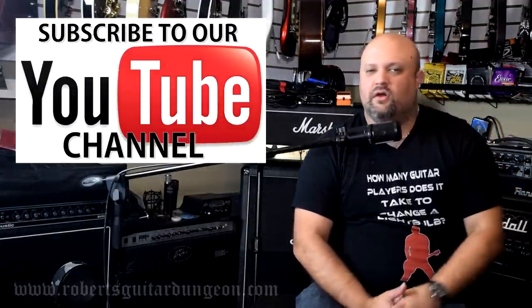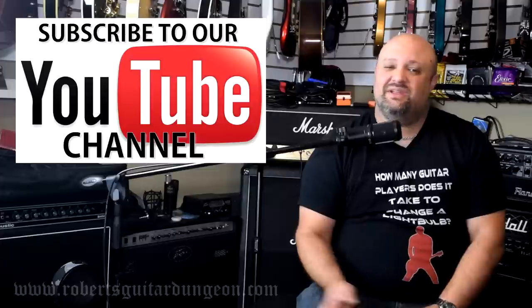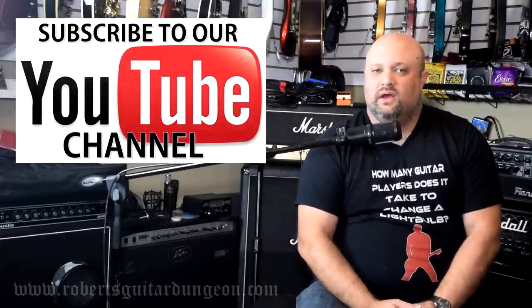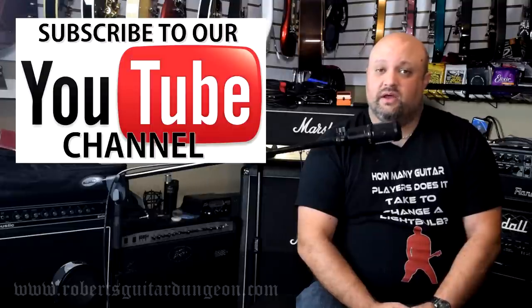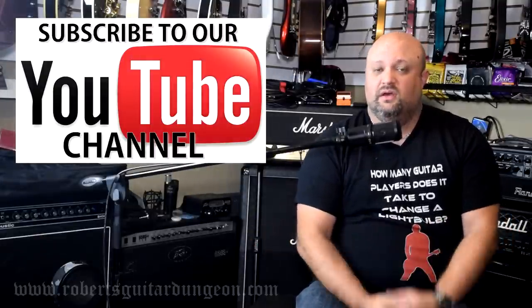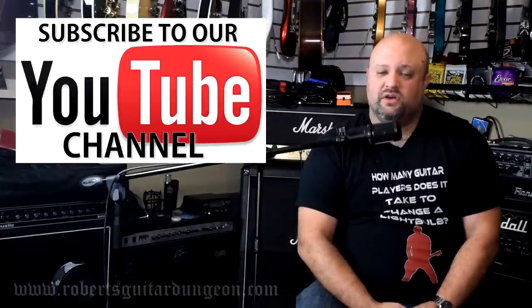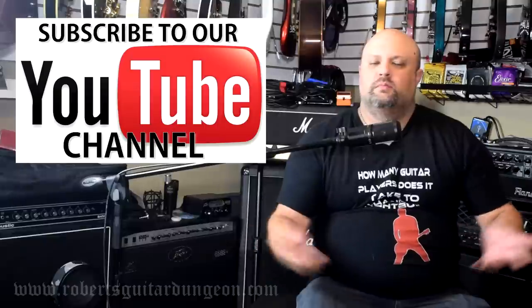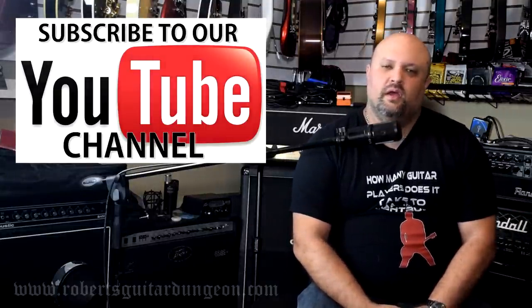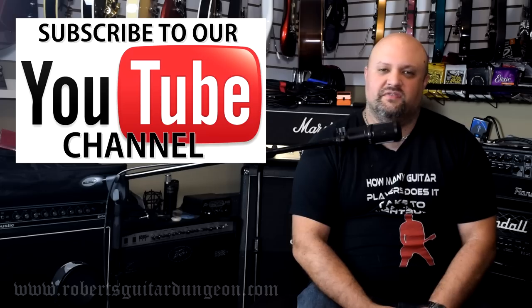I will put a poll up in the card to allow you to weigh in on that. Links are down in the description of this video. Please hit the subscribe button if you haven't already, as well as the alert icon so you don't miss out on future content. Leave me a comment down below — let me know your thoughts. Did you buy a mystery stocking this year? If you did, what'd you get? Come on, spill the beans. Make us jealous. Thank you so much for watching. Have a great holiday season, everybody. We'll see you in the next video.